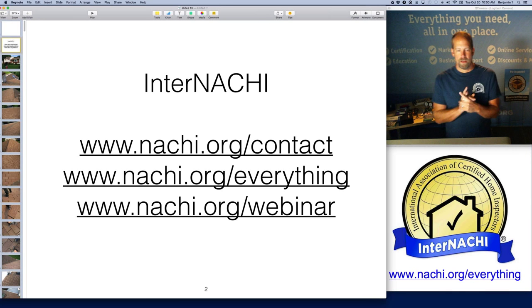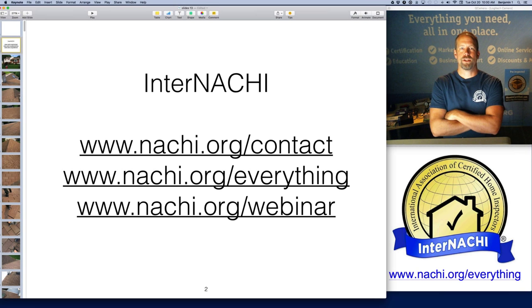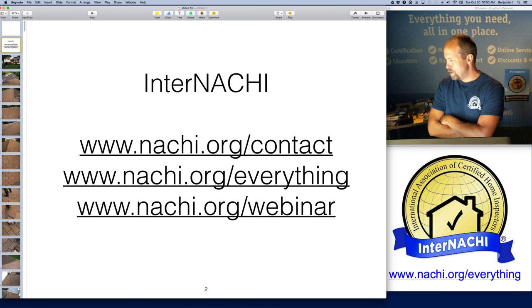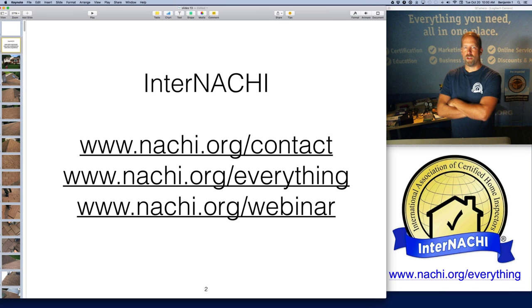Hello, everyone. My name is Ben Gromyko. I am from InterNACHI — the International Association of Certified Home Inspectors. We're the world's largest organization of residential and commercial property inspectors, and essentially we certify home inspectors all over the world.